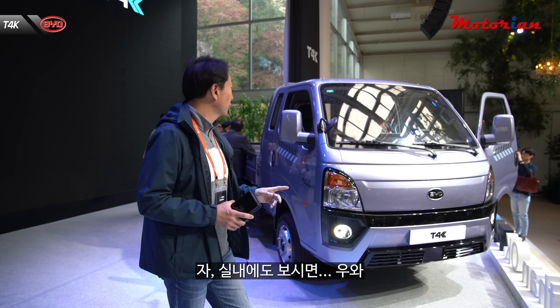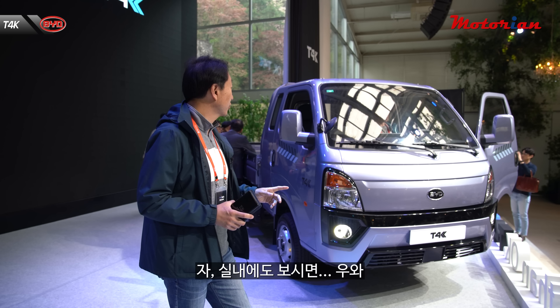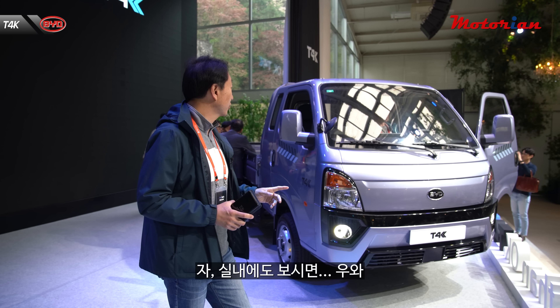실내에 보시면 꽤 빤딱빤딱한 그런 느낌이 드는데요. 포터 EV는 이번에 신형으로 바뀌면서 10.25인치 와이드 모니터가 들어가는데, 여기는 12.3인치 모니터가 적용되어 있거든요. 그리고 기어레버는 다이얼식으로 되어 있고 계기판도 디지털이에요.